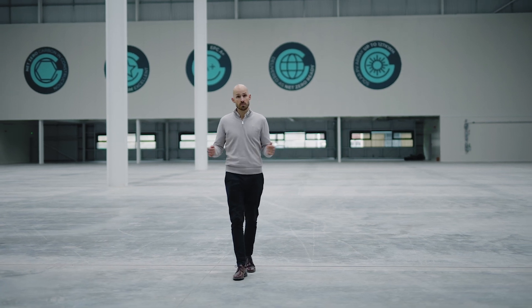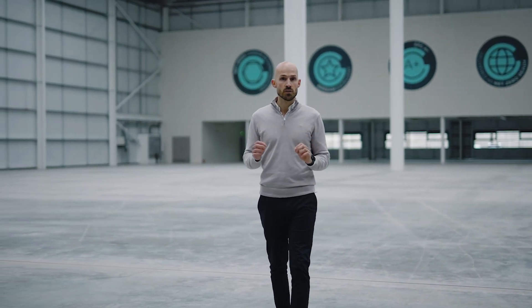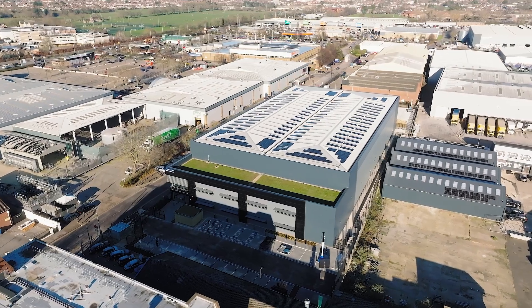Our developments are giant advertising boards for what we do, but they're also wayfinders for Iron Properties as a business. We are fully committed and invested in our sustainable futures strategy, which not only looks to provide cleaner and greener buildings, but also looks to create legacy, provide local employment, and benefit the communities in which we work.